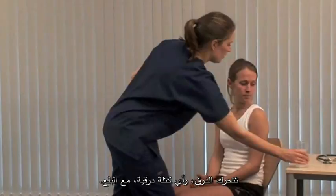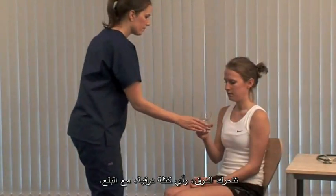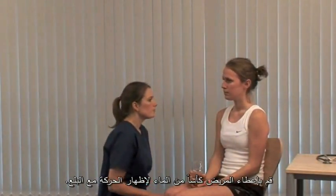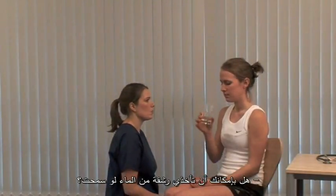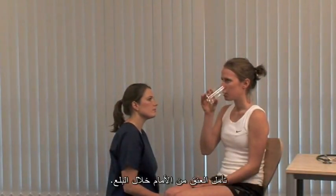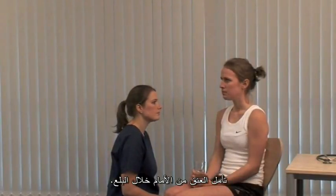The thyroid or a thyroid mass moves up on swallowing. Supply water for the patient to sip in order to demonstrate this. Please could you take a sip of the water? Observe the neck from the front during swallowing.